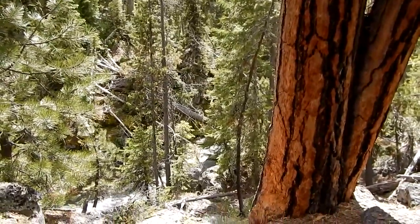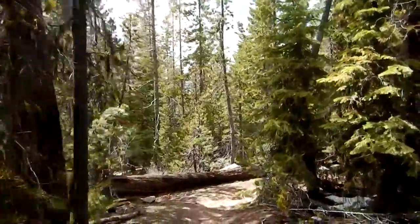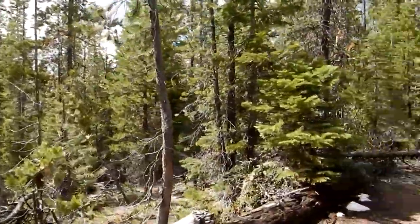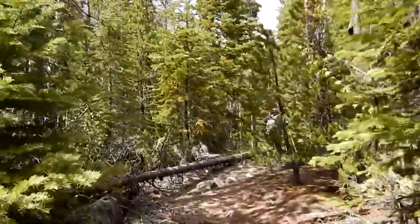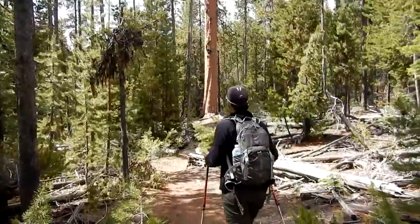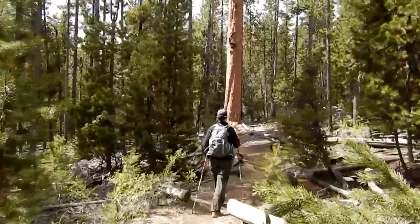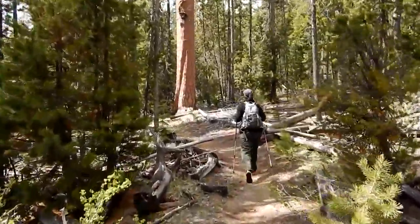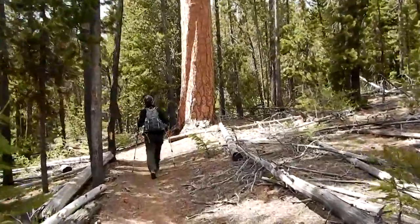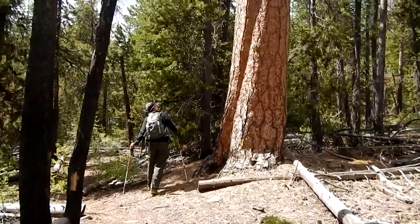We're still working our way down Paulina Creek back to the McKay campground where we started. Never did see the osprey. There's a nice ponderosa pine — there are a few big ones that they didn't get logged out of here. That's gotta be pretty old.